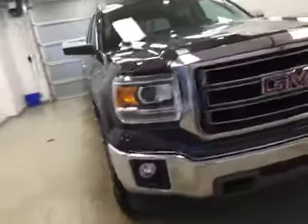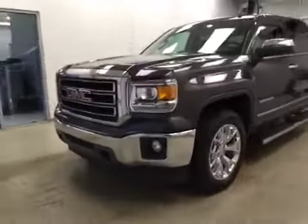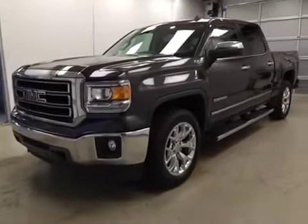Once again, this is stock number 136561, a 2014 GMC Sierra 1500 Crew Cab, 4WD. Exterior color is Iridium Metallic.